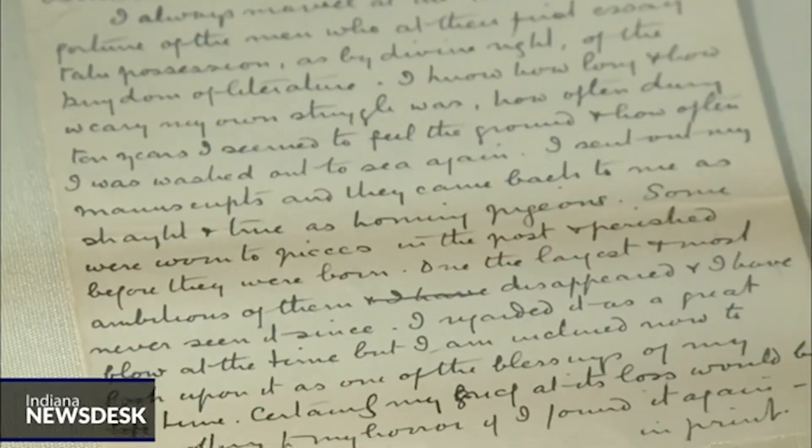For Indiana News Desk, I'm Sarah Molina. That exhibit runs through December 16th.